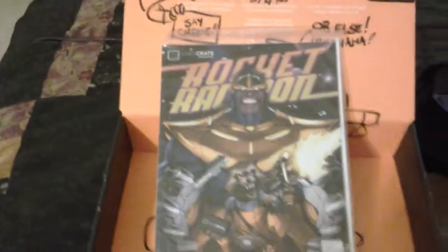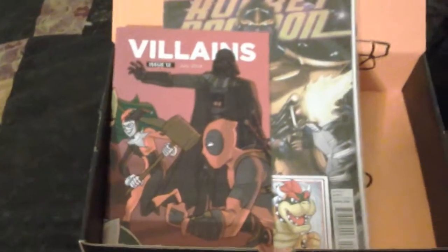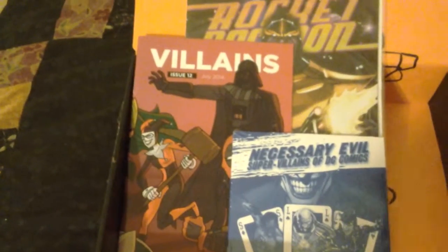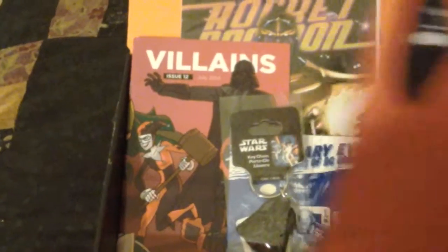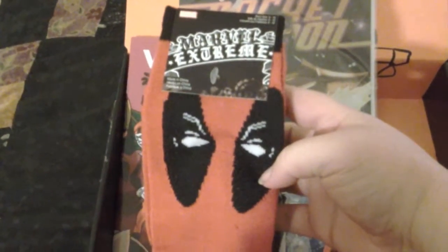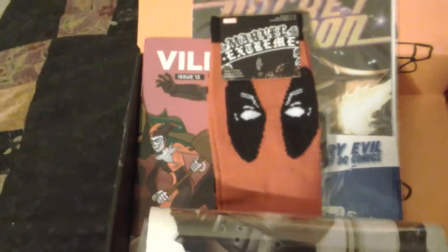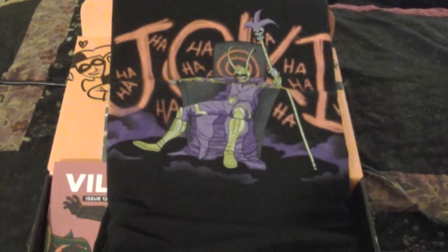To recap: we've got the Rocket Raccoon Loot Crate Edition, a Bowser Magnet, their Issue 12 Villains magazine, the Necessary Evil of DC Comics, the Darth Vader key ring, the hit button, Deadpool socks — I am putting these on as soon as I post this — some kind of poster I still haven't opened yet, and last but not least, the awesome Joker t-shirt.